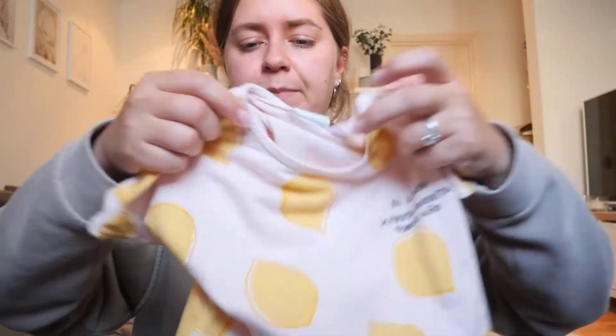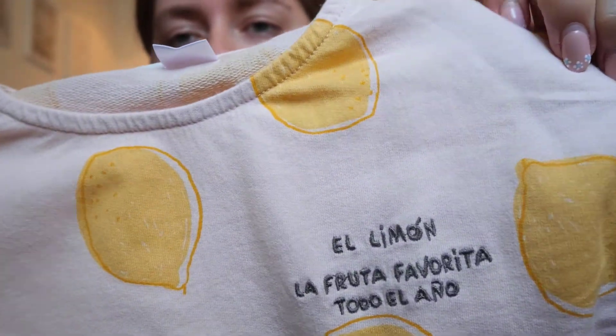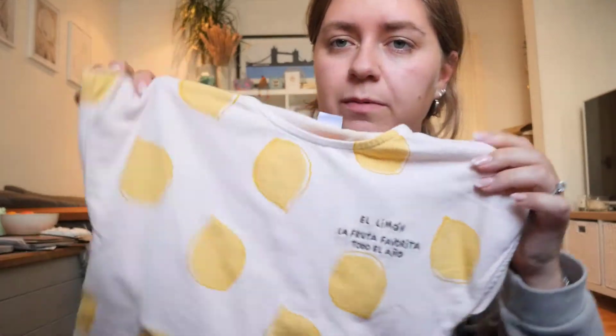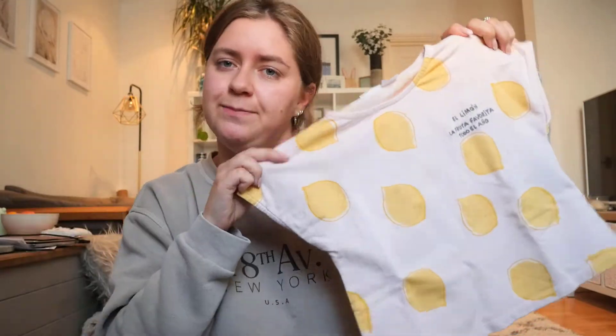Another t-shirt — this one was also £3.99 down from £8.99. This one's a little bit different; it's got a slightly different texture on the inside. It is covered in lemons — a pale pink top covered in lemons — and it says something I'm not even going to try and pronounce. I think that's Spanish, and Azara is Spanish so that makes sense. Just a little pink top with lemons on, 12 to 18 months.